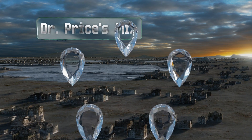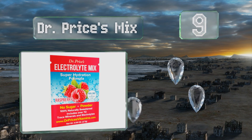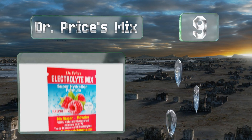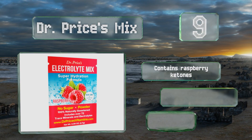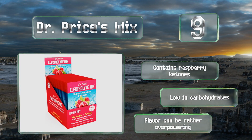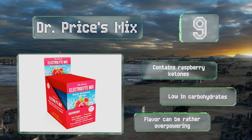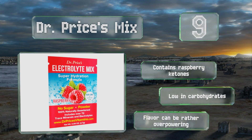At number nine, with its blend of 72 trace minerals, the naturally sweetened Dr. Price's Mix will help you battle everything from fatigue and muscle weakness to headaches and constipation. Its water-soluble formulation dissolves quickly and won't collect at the bottom of your glass.